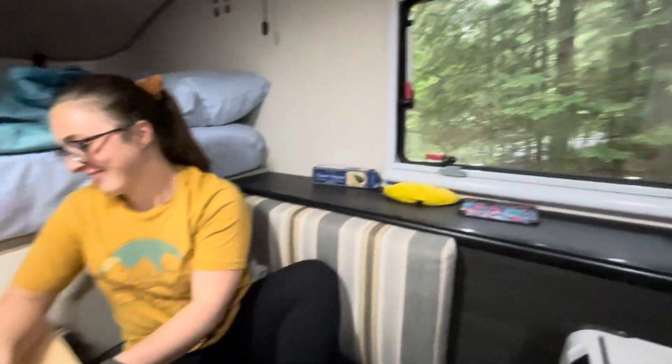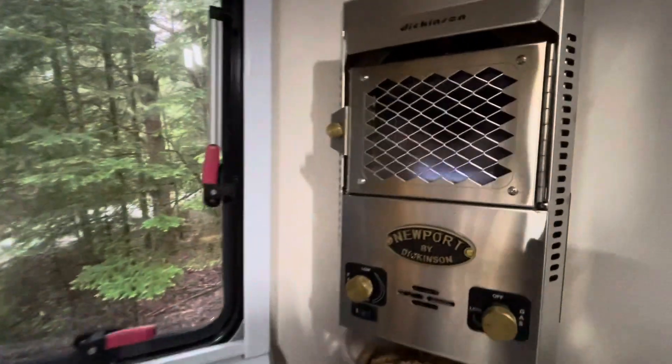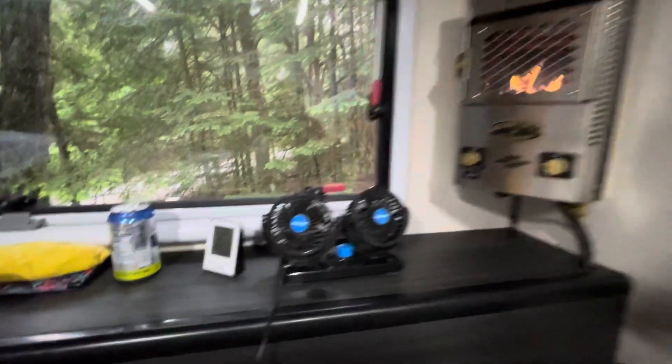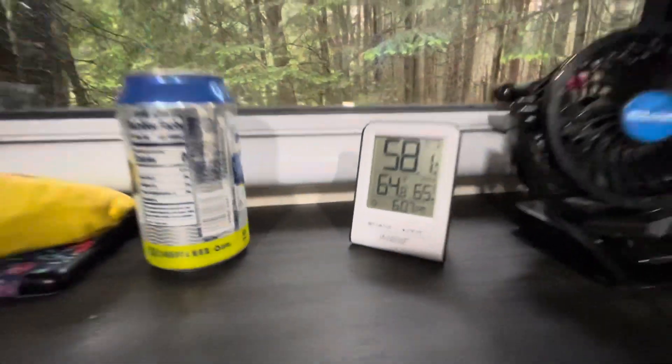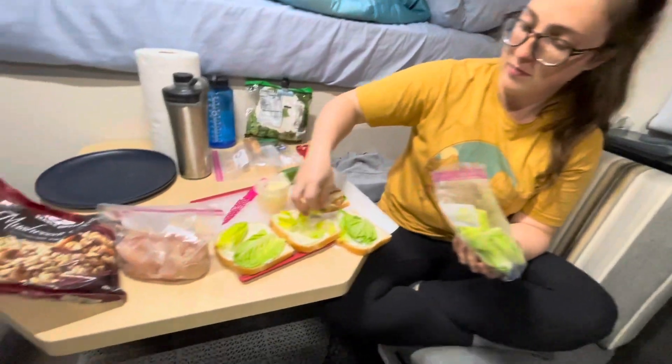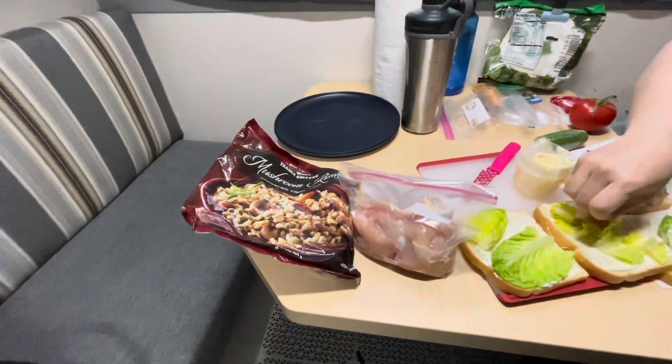Even though it's not that cold I decided to turn on the heater because I'm just excited to use it. This heater is working great — it's only been a few minutes and it's already warmer in here than outside by a good bit. Kate's making our sandwiches for tomorrow and I just got the dinner stuff out.